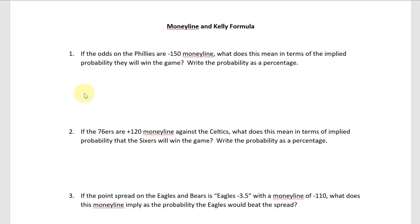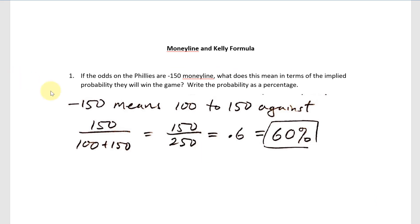Question number one says: if the odds on the Phillies are minus 150 money line, what does that mean in terms of the implied probability they will win the game? When it says minus 150 money line, that means the odds are 100 to 150 against. The first number represents the ways the event does not happen; 150 would be the ways it does happen. So 150 out of 250 total gives 0.6, or 60% probability.